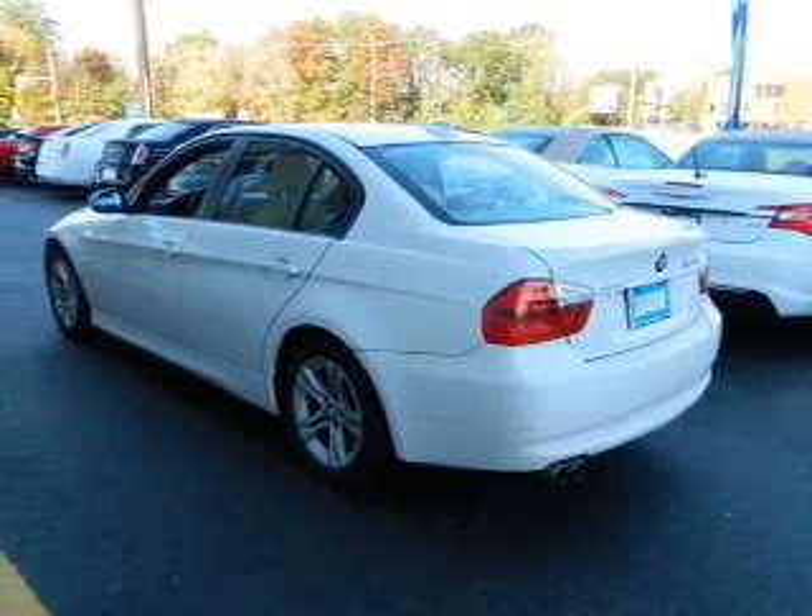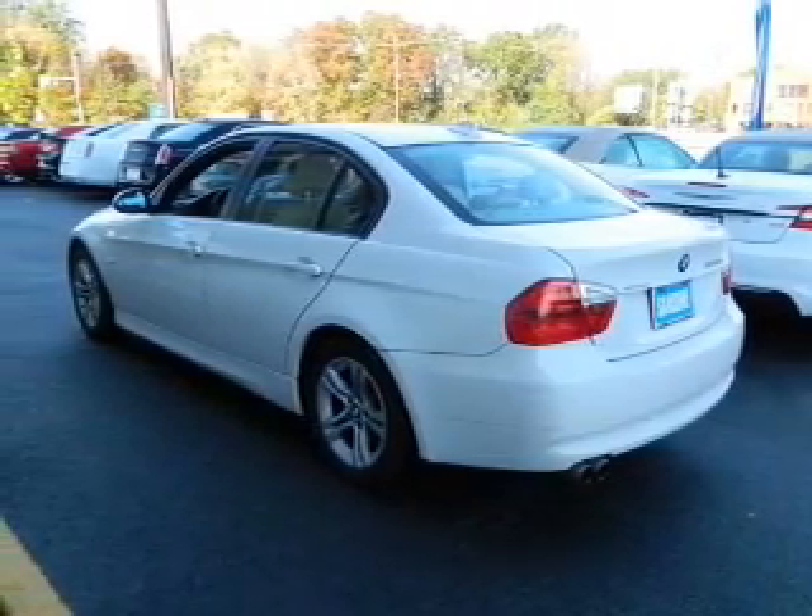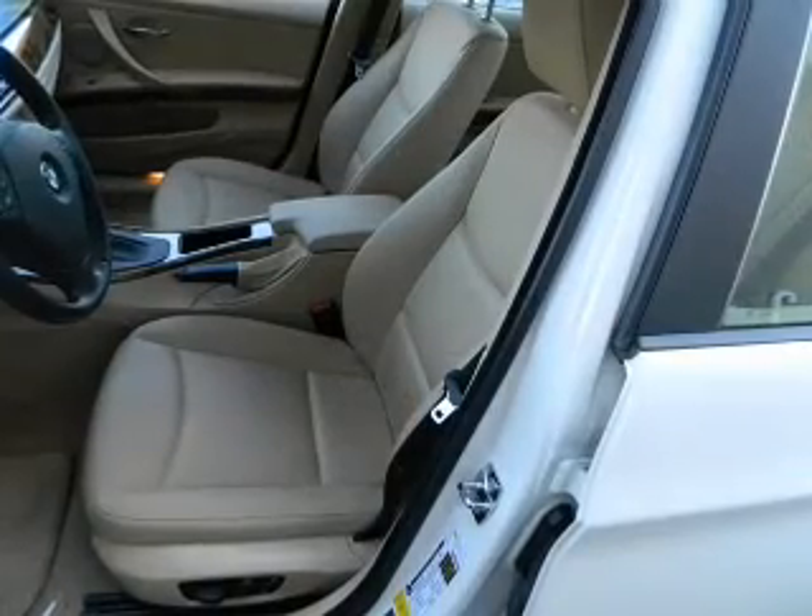Power door locks. Power windows. Cruise control. An AM FM stereo with a CD player. Satellite radio. Power mirrors.